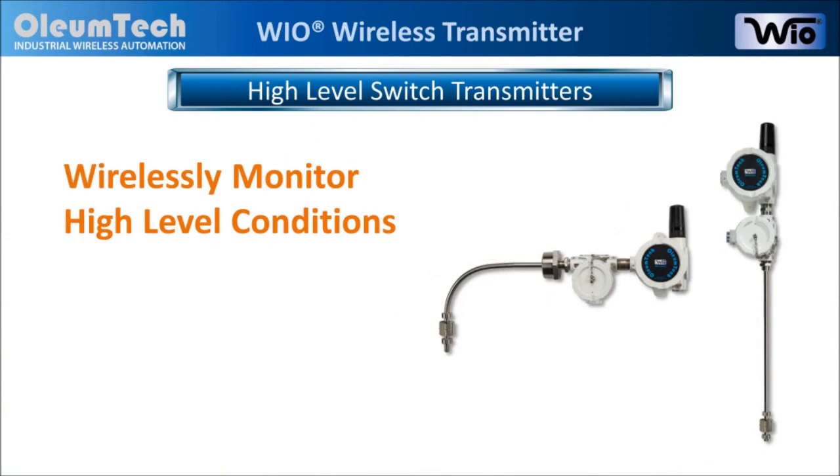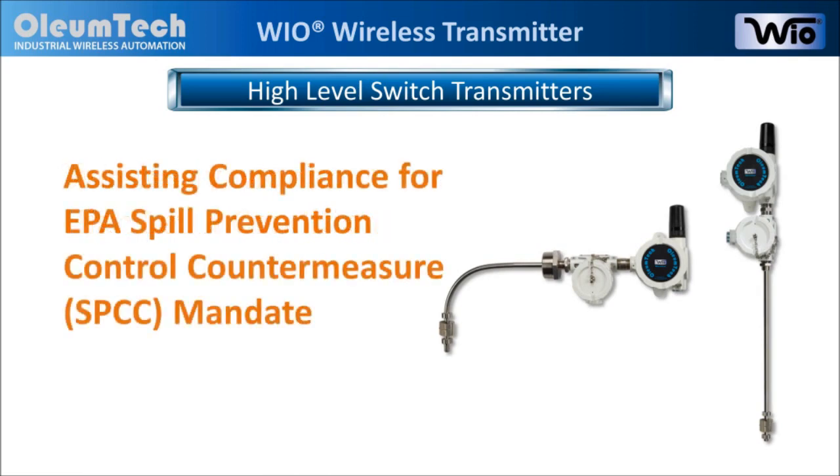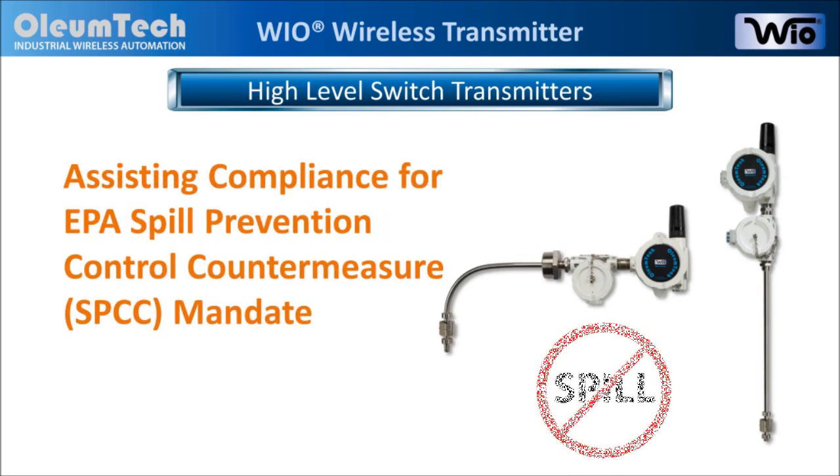The high-level switch transmitters are designed for wirelessly monitoring high-level conditions, and they assist customers with demonstrating compliance with EPA Spill Prevention Control Countermeasure mandates.